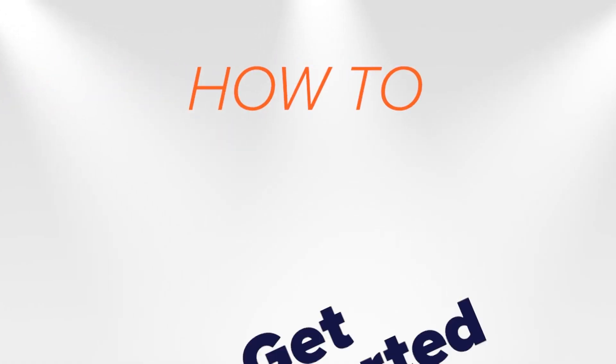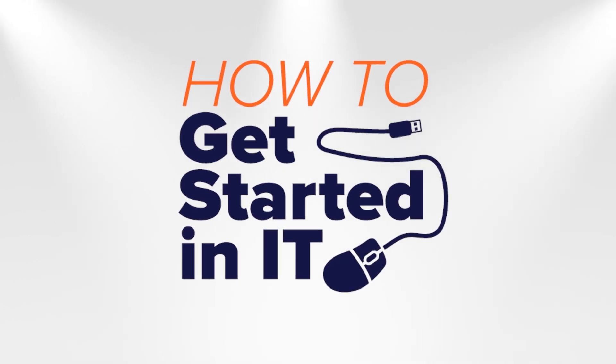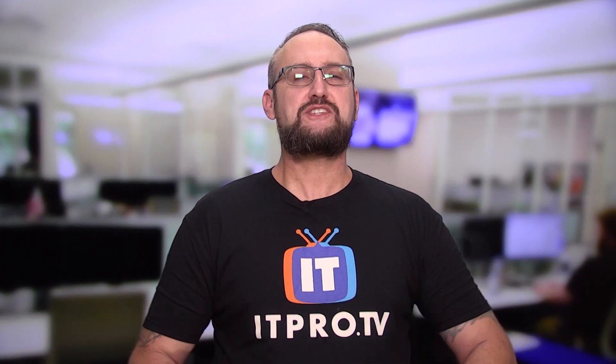Hello, Wes Bryan here with ITProTV. In this episode of How to Get Started in IT, I'm going to tell you about the seven skills you should know when getting started. So let's go ahead and get started with the seven basic skills.